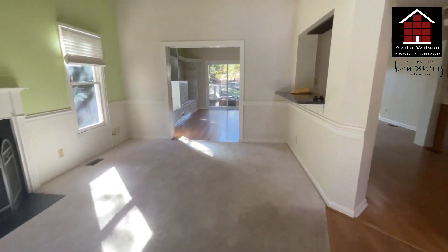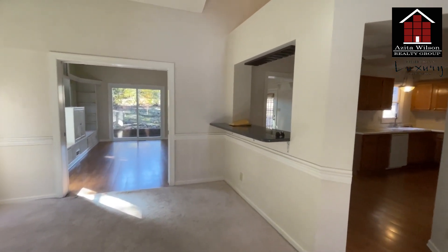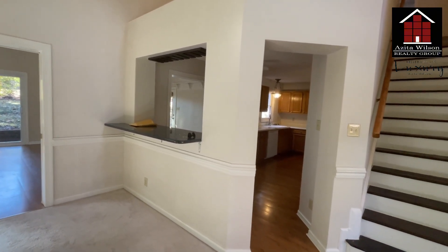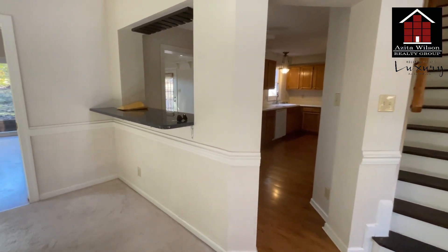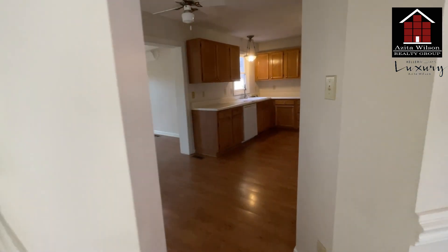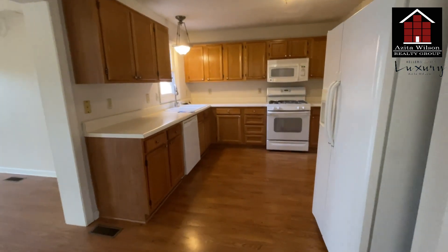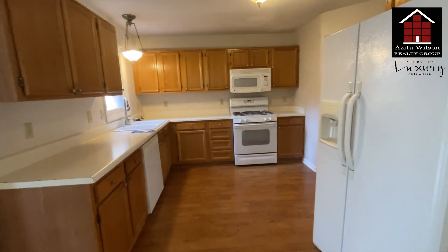We are planning to take this wall down and hopefully make it totally open to the kitchen area. We're going to replace the flooring with all LVP.